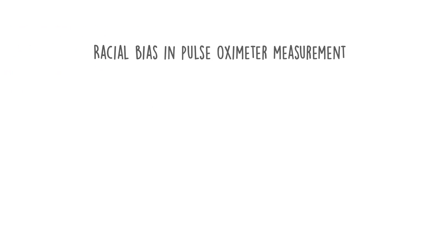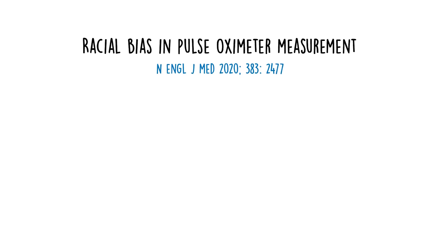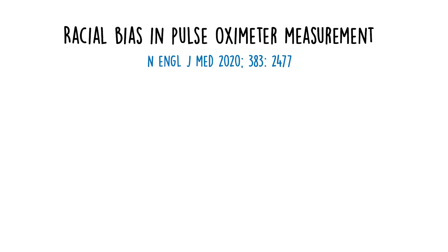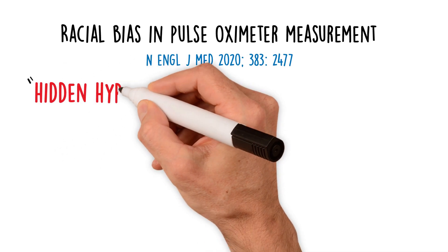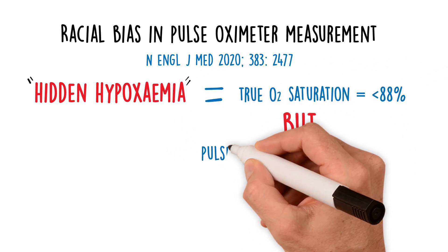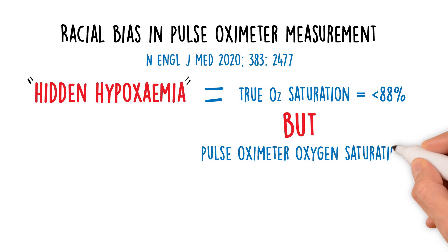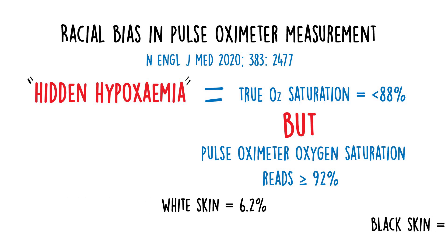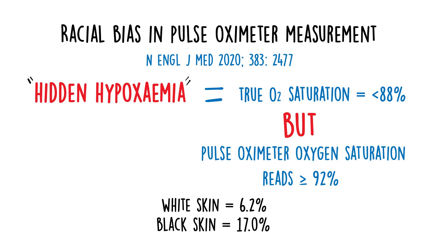An important American study published in 2020 compared the gold standard as measured by arterial blood gases with the oxygen saturation measured by pulse oximetry. They looked for what they called hidden hypoxemia, which is defined as the pulse oximeter giving a reading of equal to or more than 92% oxygen saturation, while the true reading from the arterial blood gas was less than 88%. They found that hidden hypoxemia was present in 6% of people with white skin, but in those with black skin it was present in 17%. In other words, black skinned people were almost three times as likely to have hidden hypoxemia than white people.